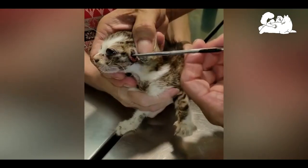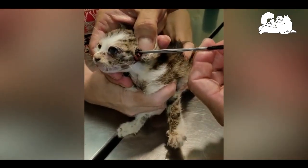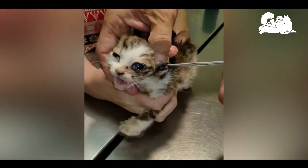The mature maggots, which may be an inch long, then drop out of the rodent or rabbit host and pupate in the soil.